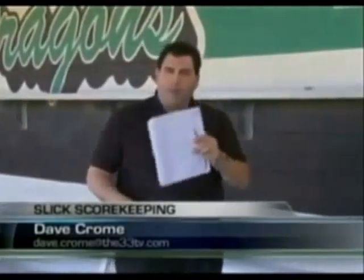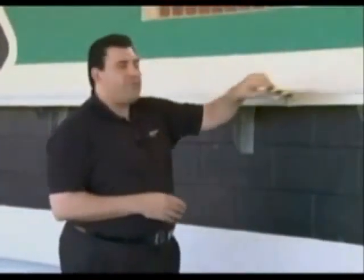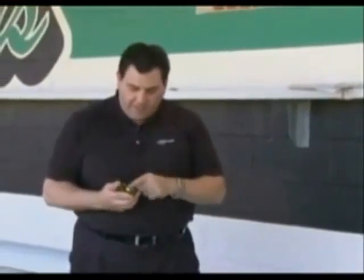And it all starts in the dugout right here on the field. Instead of using the old pencil and scorecard to keep track of the game, the official scorer now just grabs the iPhone and punches in an application called Game Changer — sort of a less fancy version of the college game tracker.